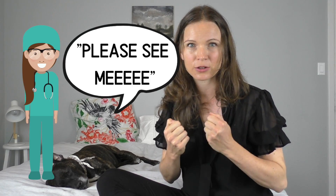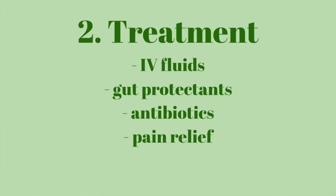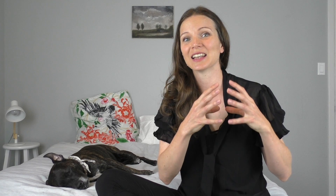Parvovirus is not something that can be cured — we don't actually have any drugs to kill the virus. The best we can do is help support the body as it fights the infection, prevent any secondary bacterial infections, and provide pain relief. Treatment includes intravenous fluid therapy, since puppies aren't able to keep water down and need fluids through their veins. Other elements include agents that help protect the gut, antibiotics for some puppies at risk of secondary bacterial infections leading to sepsis, and pain relief.